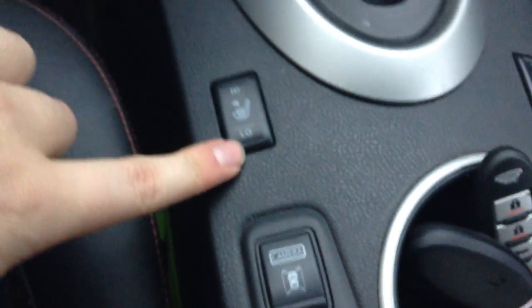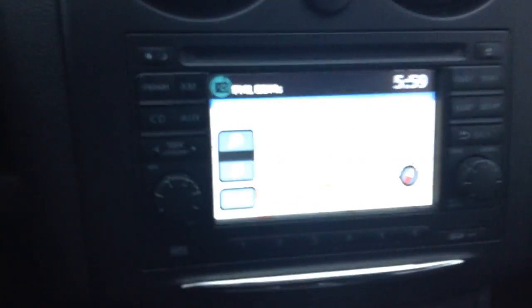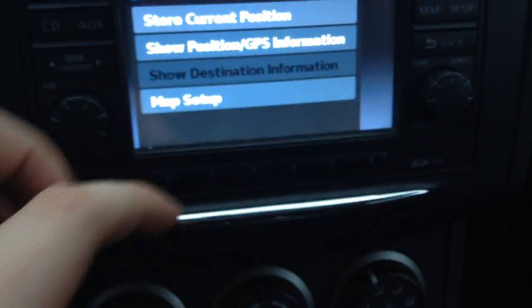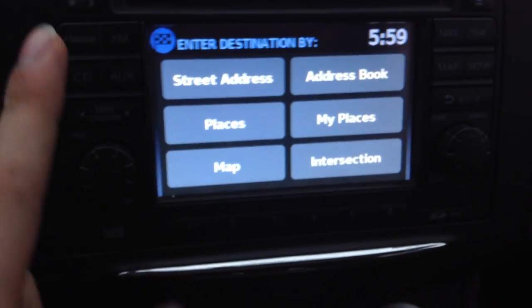Heated seats high and low. You have climate control right down there, AM/FM — it's all touchscreen, very easy to use. Just press the navi button when you want your navigation to go back up and set your own destinations, whatever you want right there.